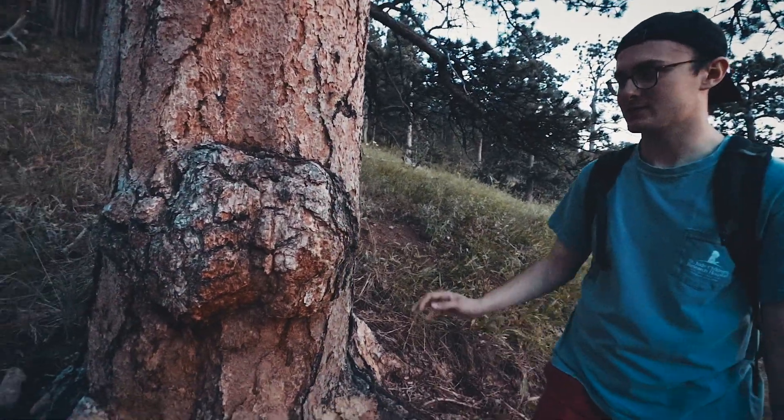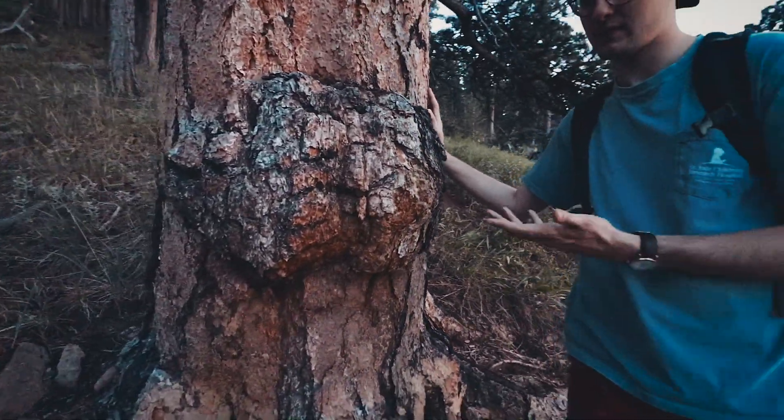If you look really closely it kind of resembles a butt. This is our final landmark — the butt tree. It probably doesn't need much explaining, so we'll leave it at that. That concludes the Bridle Trail — thanks for watching, and we hope you're able to come out and enjoy the Bridle Trail for yourself someday.